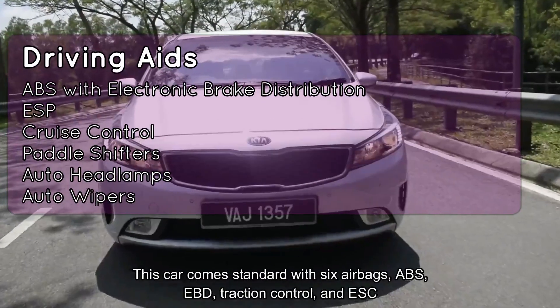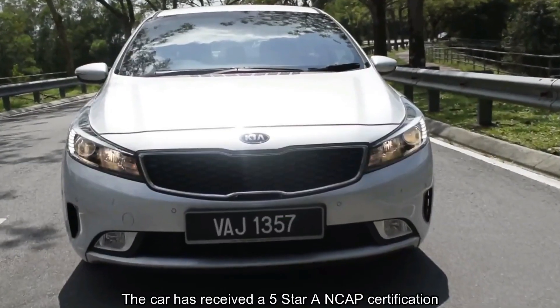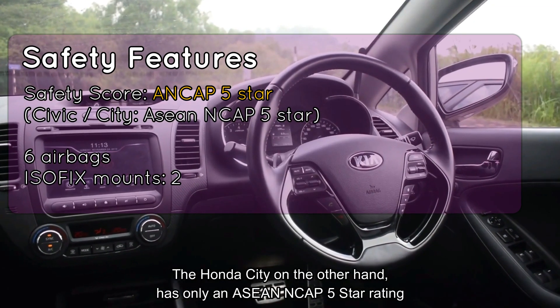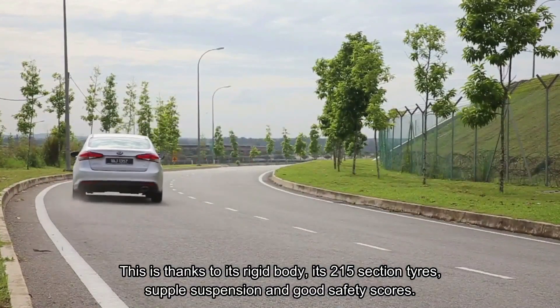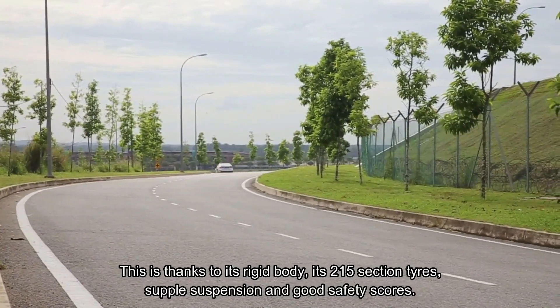This car comes standard with six airbags, ABS, EBD, traction control, and ESC. It has received a five-star ANCAP certification, whereas the Honda City has only an Asian NCAP five-star rating. The Cerato will be a safe long-distance commuter, thanks to its rigid body, 215-section tyres, supple suspension, and good safety scores.